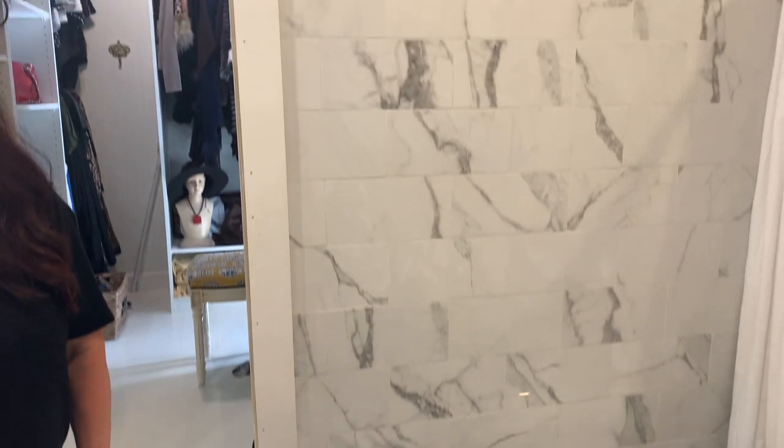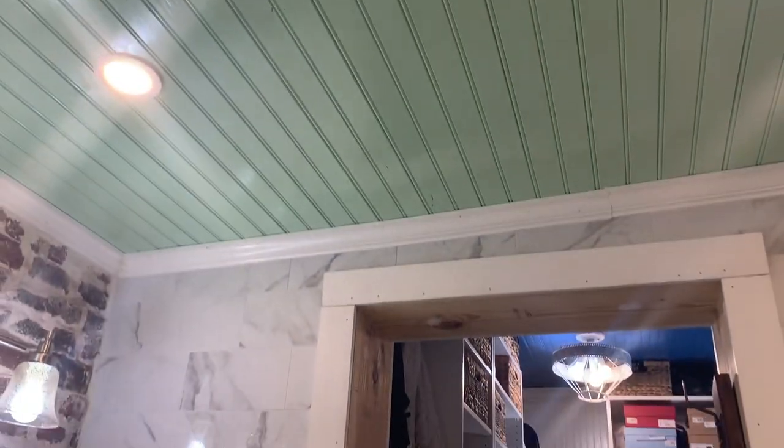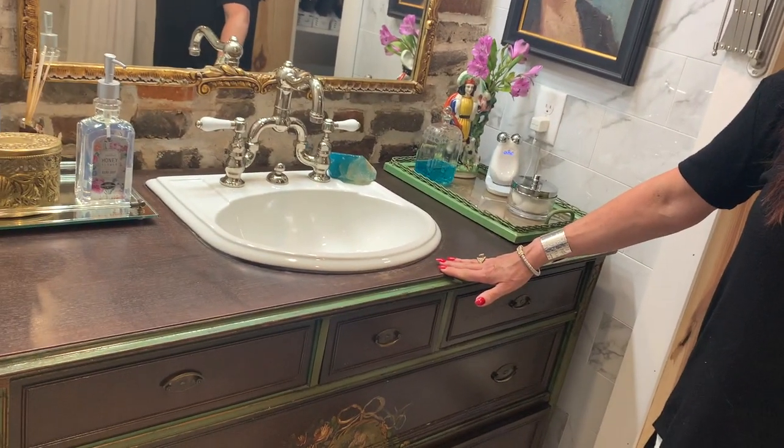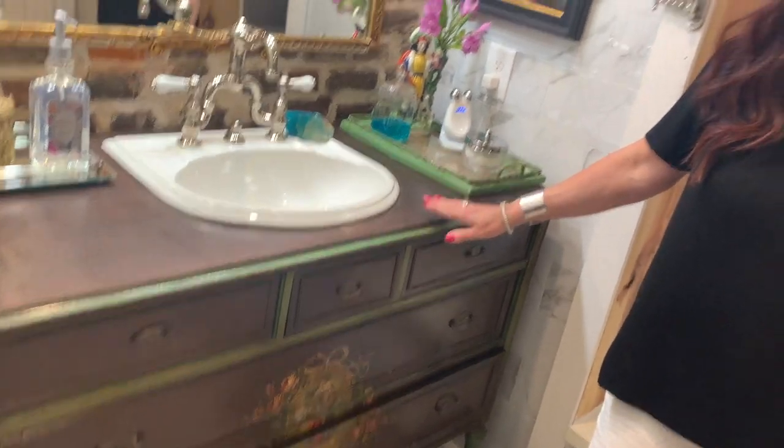All the way up to the ceiling. You'll notice we put a beadboard ceiling in, and that's where I got a pop of green. That green came as an inspiration from the vanity that we used as a sink. I did a breakdown of how we took an old dresser and turned it into a vanity for a sink. When you're looking for things for your house, just always think outside the box.